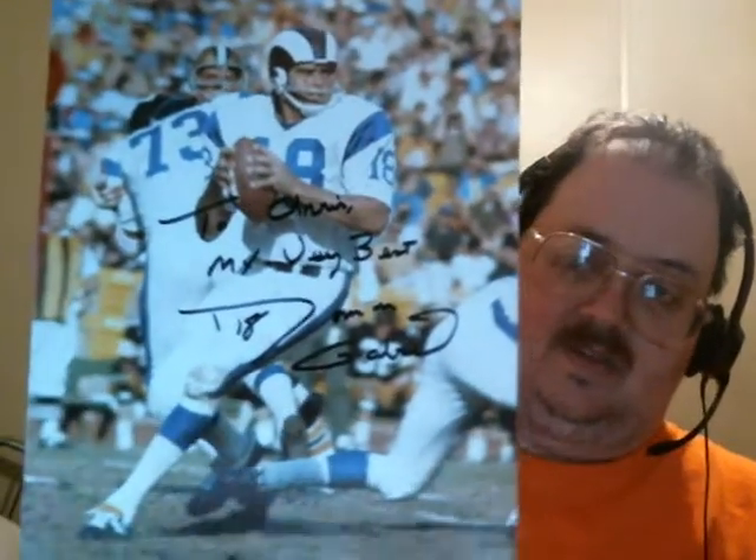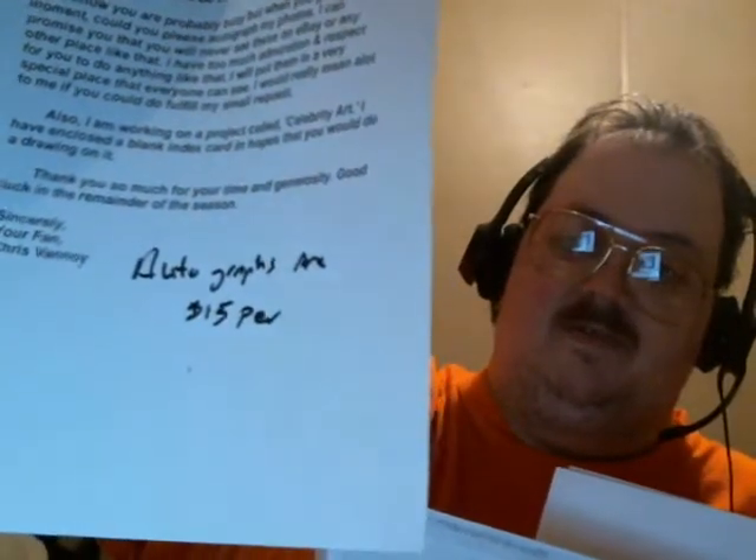And lastly, my one football success — the former Rams quarterback Roman Gabriel — just signed the one, but one's good enough. I mean, he wrote on my letter which he sent back: autographs $15 per. I guess he does one for free, and if you wanted more, $15 — probably isn't a bad deal. So that's everything that we got in this week. Hopefully we'll get some more stuff in next week and I'll do another video for you.